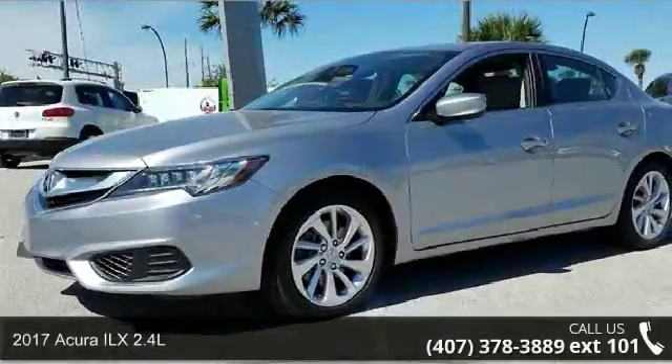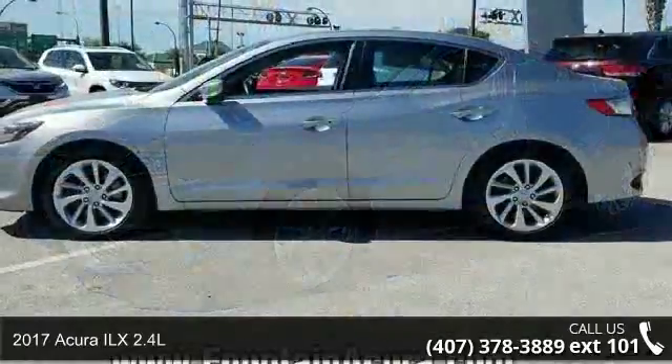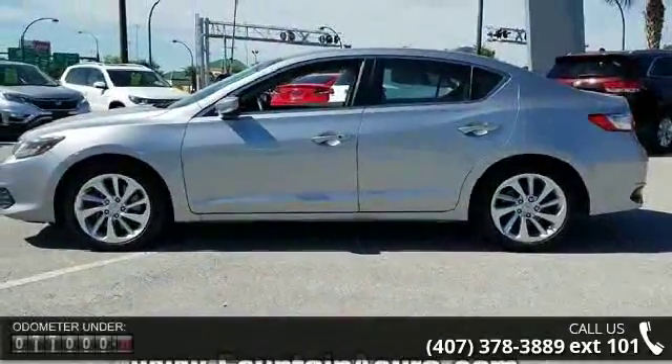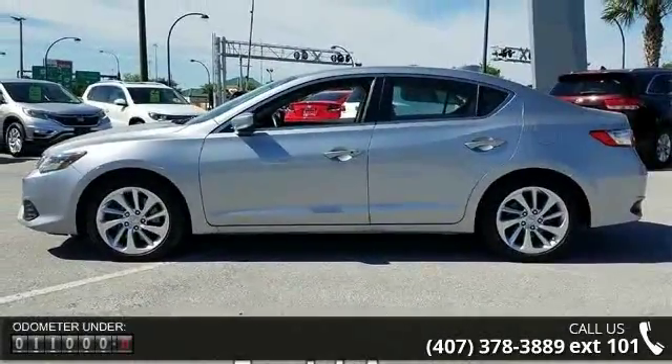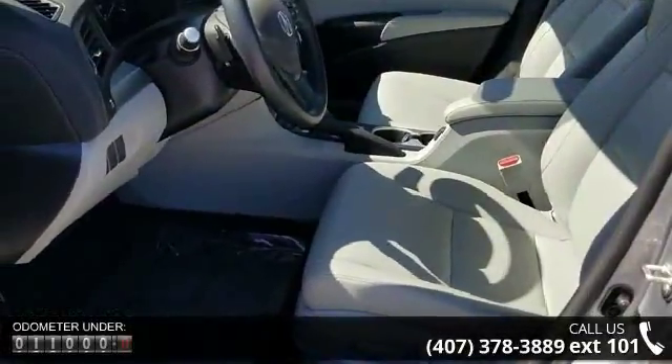Presenting the 2017 Acura ILX 2.4L. Don't miss this great deal on a luxury vehicle. Some of the top features included with this vehicle are 6 speakers, radio data system, radio, and Acura audio system.